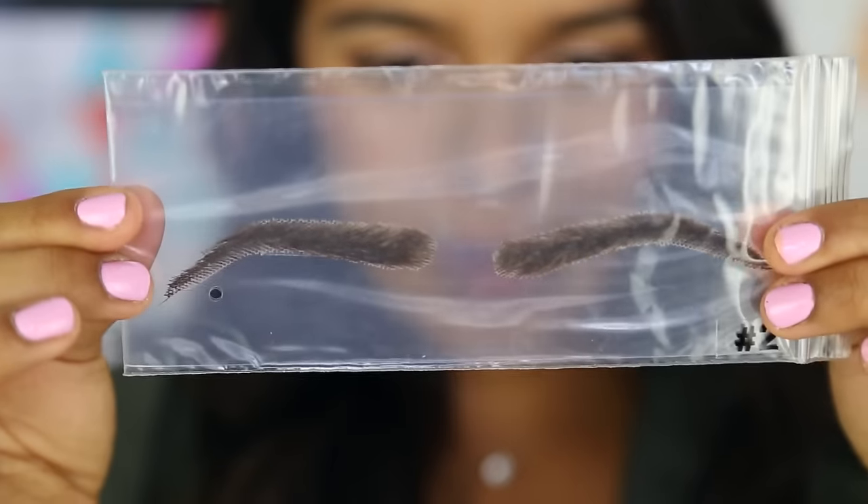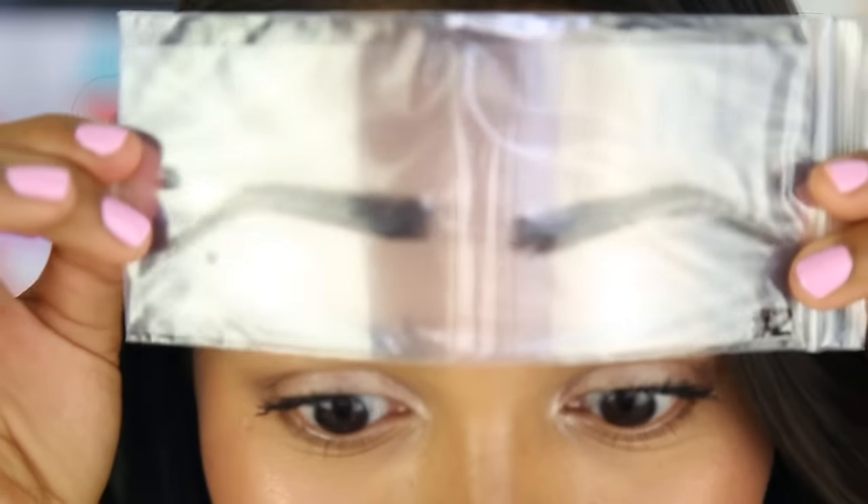All right, let's do this. These are the brows — these are my brows now. Whoa, all right. So this product makes me cringe for multiple reasons. First of all, this is human hair.